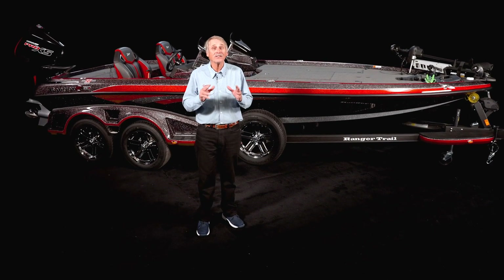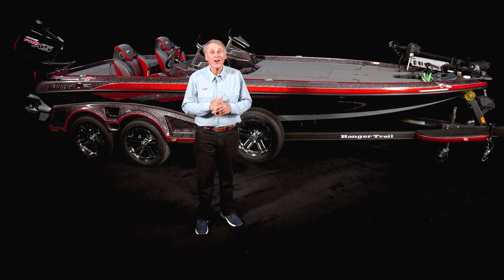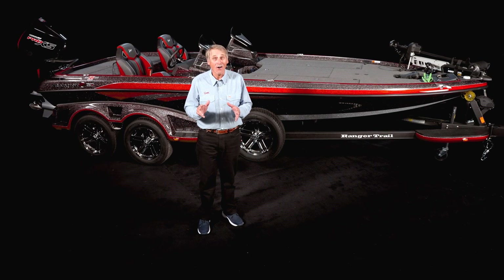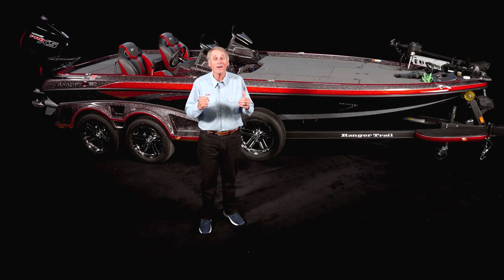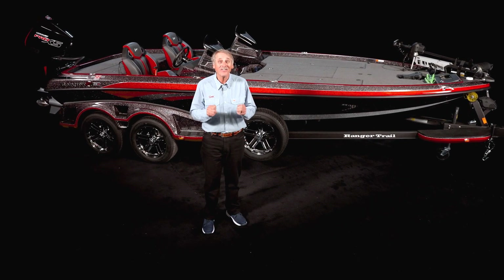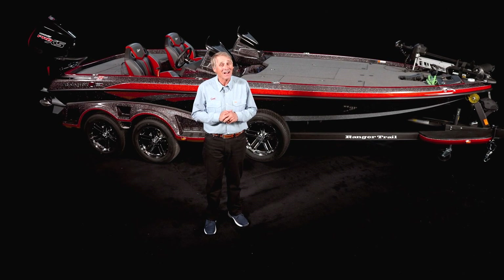Once again, you can see Ranger has elevated what a bass boat can be with the roster of improvements and innovation that you need as an angler. I know you're not going to be disappointed in the new Z 521 R — this boat rocks. I am so glad to be a part of the Ranger family as we move into our 55th year together. God bless you, and thank you for being with me. I'm Hank Parker.